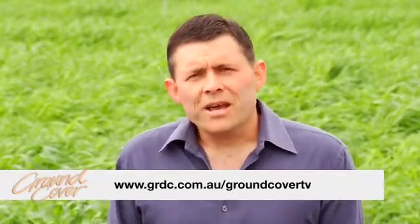For more information about yellow spot or tan spot resistant varieties, there's a link on the website. Go to GRDC.com.au forward slash Ground Cover TV.